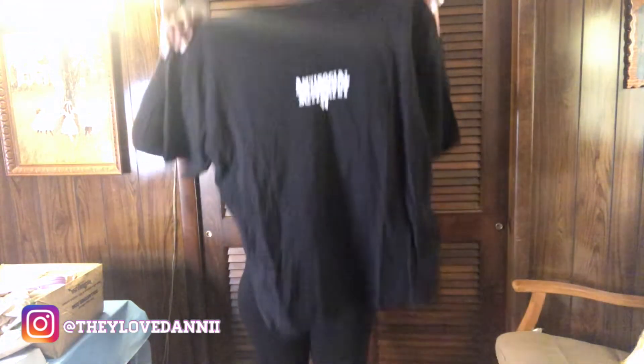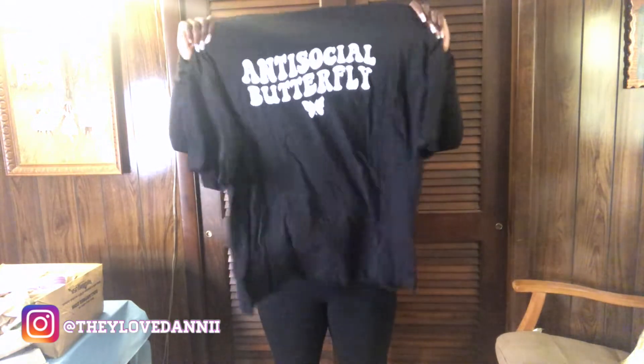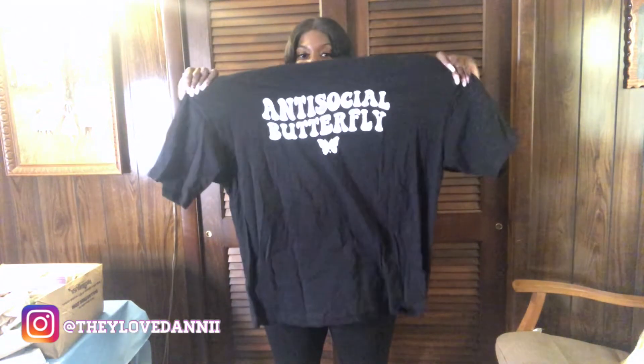I'm not gonna try this one on because it's a t-shirt. It literally says 'Anti-Social Butterfly.' It's a size large and it's really cute.